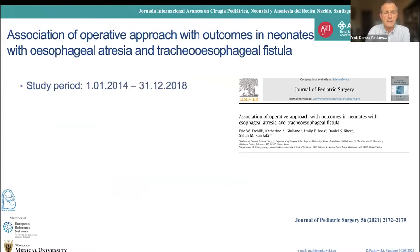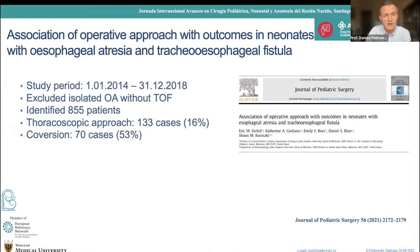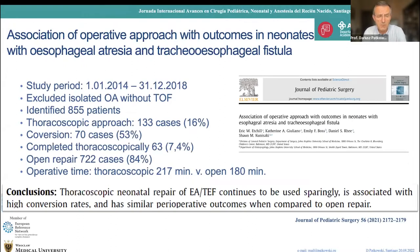A recent study from the USA checked a five-year period between 2014 and 2018, identifying 855 patients with type C esophageal atresia. To my surprise, only 16% in such a modern country as the USA were approached by thoracoscopic technique, and even worse, there was a 53% conversion rate — so less than 10% were completed by thoracoscopic approach. The operative time for thoracoscopic approach was 217 minutes.